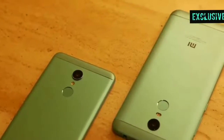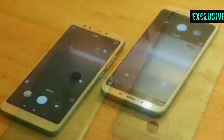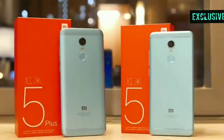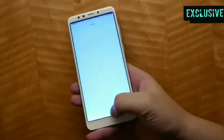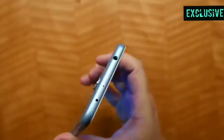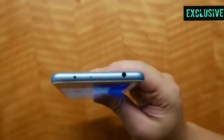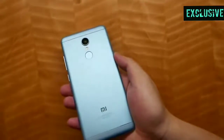Let's talk about some disadvantages. The phone does not come with 4K video recording. I have no idea why the Redmi 5 Plus cannot shoot 4K; however, it is disappointing not to have this option, especially for photography enthusiasts who love capturing high resolution videos.